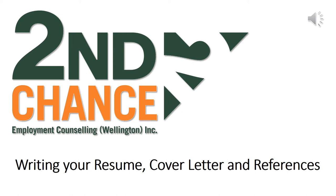Welcome and thank you for joining us in the Resume, Cover Letter and References workshop. Today we're going to go into detail on styles of resumes and how to create one, why we use cover letters and what we should say, and finally, who do we use as a reference and why.